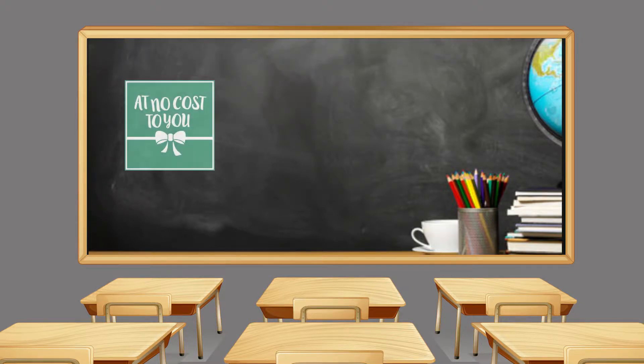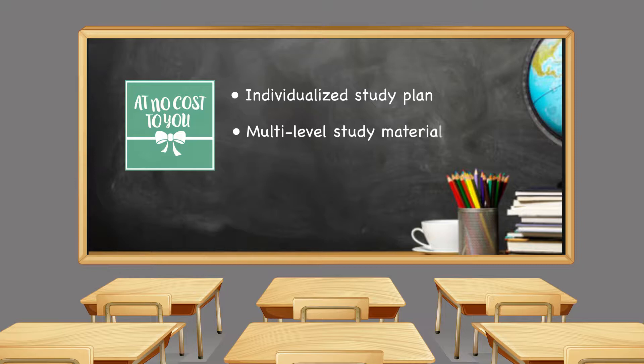This class is offered to you at no cost, and it includes an individualized study plan with multi-level study materials and access to an online HSE prep course.